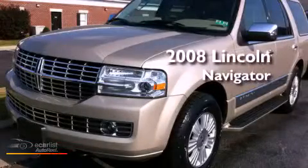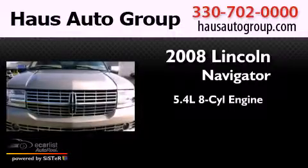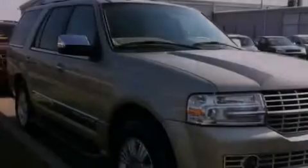This is a 2008 Lincoln Navigator. It has a 5.4-liter eight-cylinder engine, an automatic transmission, and four-wheel drive.